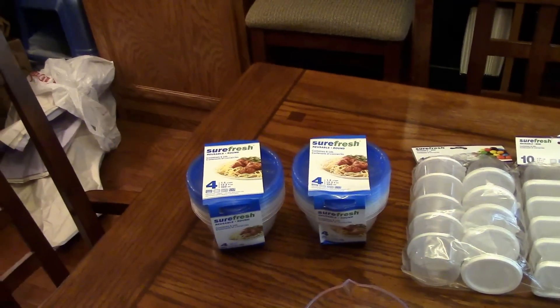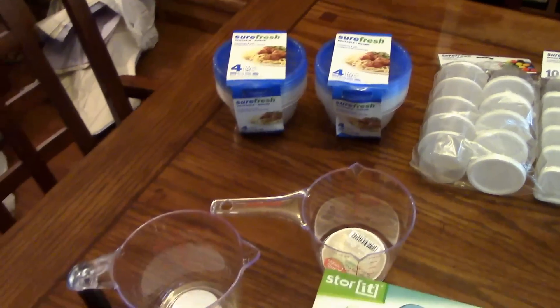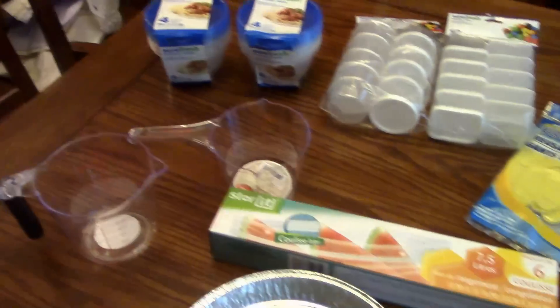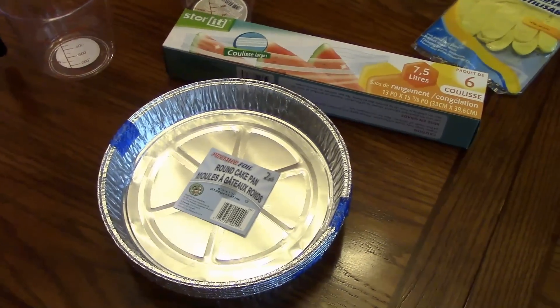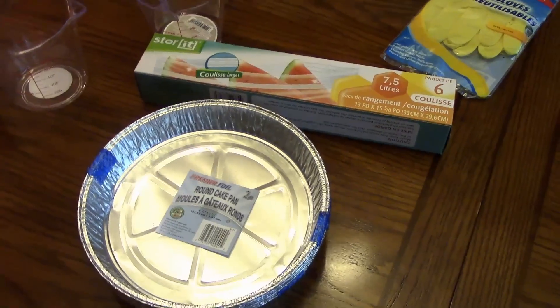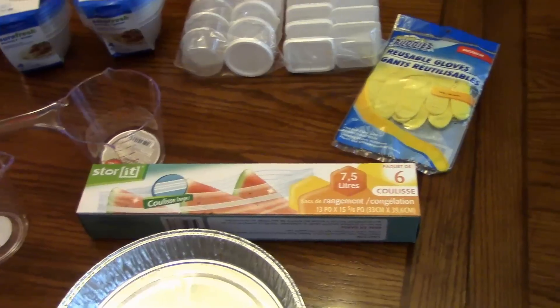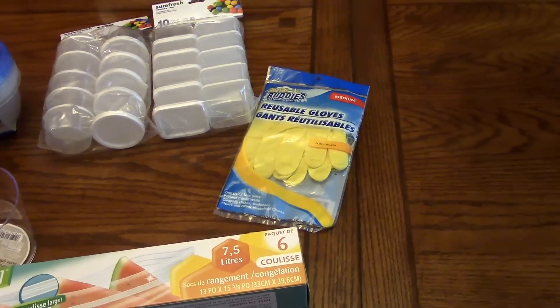From the Dollar Tree I got these reusable plastic containers, a couple of measuring cups, some aluminum cake pans — this is for a viewer request video I'm going to be working on in the next week or two — some two-gallon ziplock storage bags, and some reusable gloves.